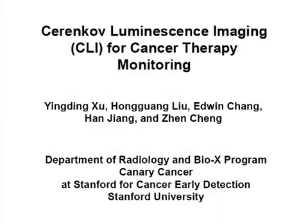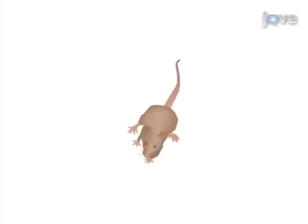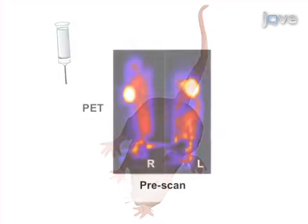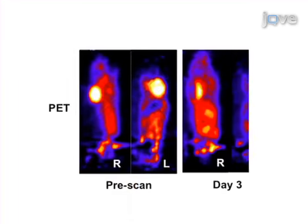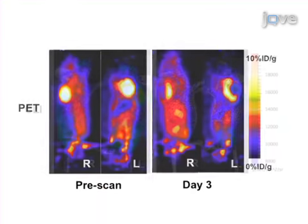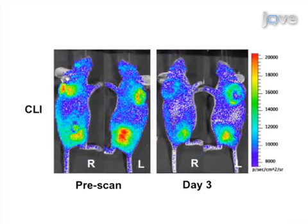The overall goal of this procedure is to use Cherenkov luminescence imaging to monitor cancer therapy in tumor-bearing mice. This is accomplished by first growing subcutaneous tumor xenografts for both treatment and control groups. The second step is to perform small animal PET studies for validation purposes. Next, the optical imaging studies are performed immediately after PET studies.